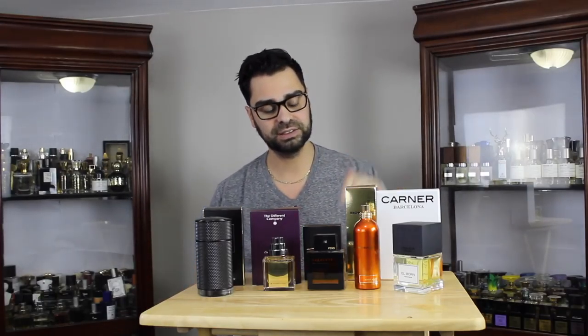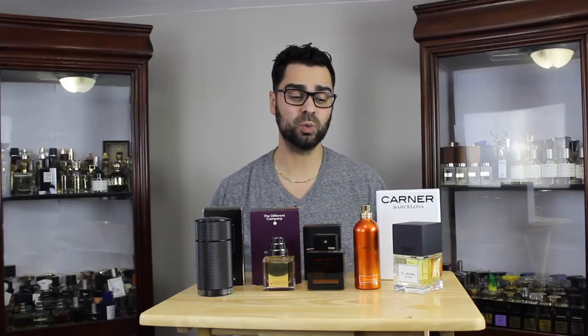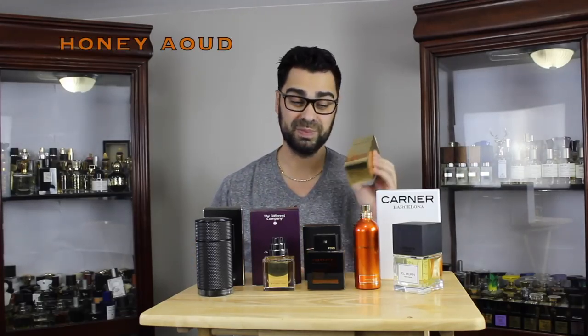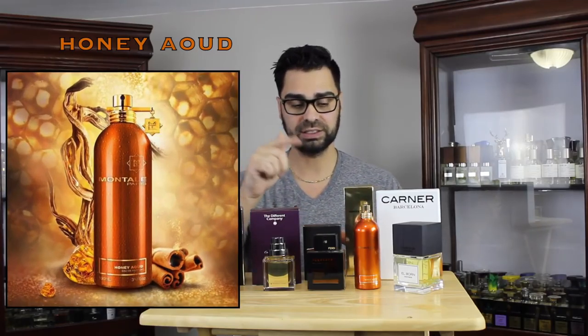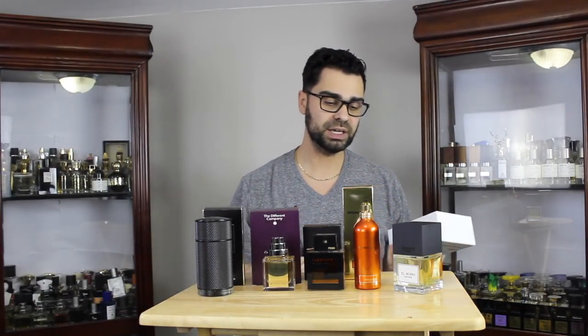Moving on to A Montal — I haven't purchased or even sniffed a new Montal fragrance in probably three to four years. All I've been hearing is good stuff; a lot of great feedback on their recent releases. This one is called Honey Oud, and I've heard amazing things. I just smelt it — gorgeous. I think this one's going to push too, and I'm happy to add a new Montal to the dozen or so I already have.